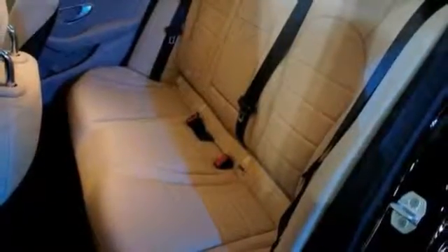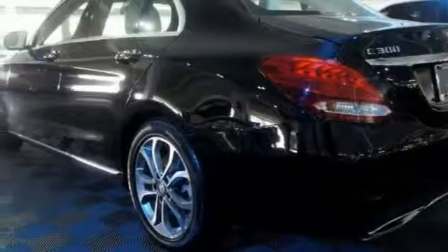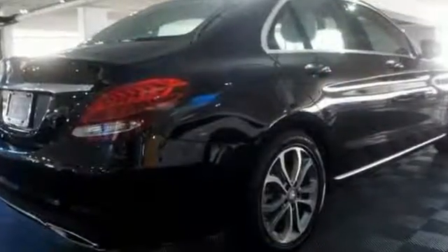There's a thrill-inducing turbo direct injection engine and agility control suspension for performance and craftsmanship. Come see it today.